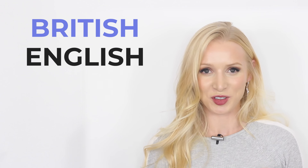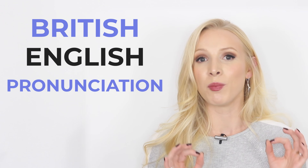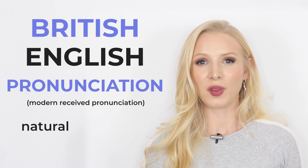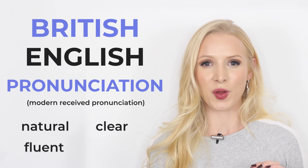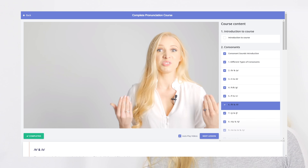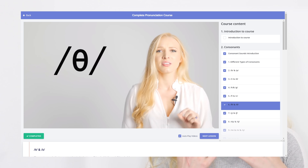Before we get started, I would like to remind you that I have just launched my British English pronunciation course based on my accent, Modern Received Pronunciation. I will teach you to sound natural when speaking English. You will learn to speak clearly and you will feel more fluent and more confident.